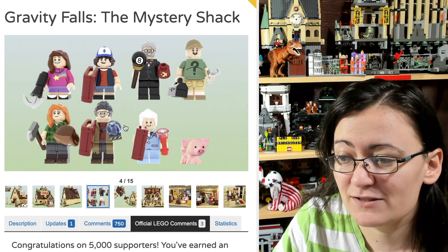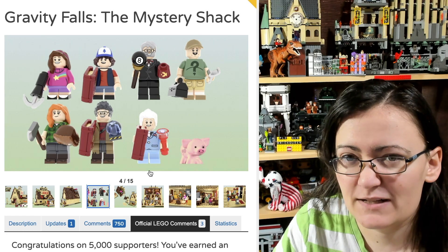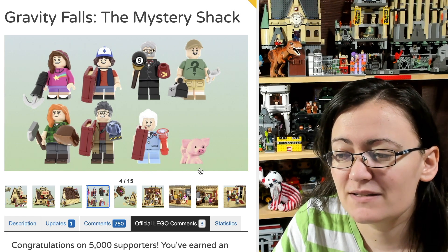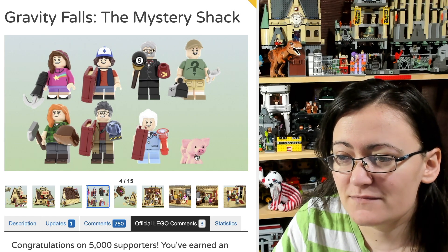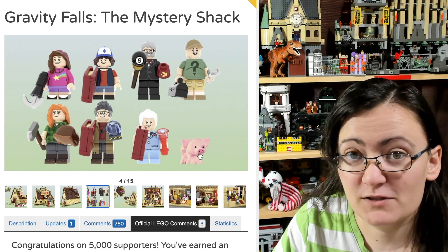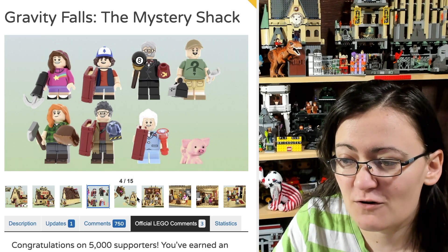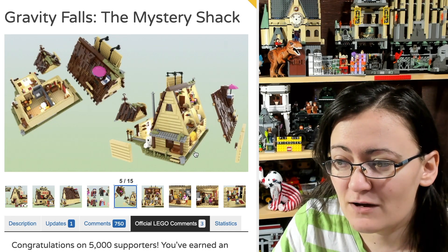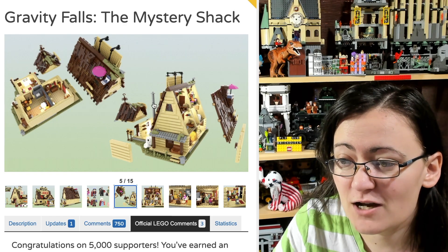There's so much included with this set — more minifigures, Little Gideon, and the pig is included too. This one looks incredibly awesome; all the characters that are included are very cool. And it's designed to come apart very easily, which really ups the playability.